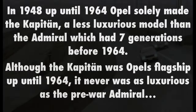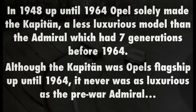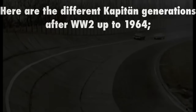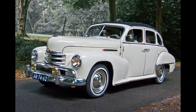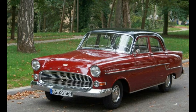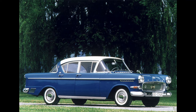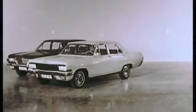Up until 1964, Opel did not produce a single model in the luxury segment. After over 25 years, this changed with the introduction of Opel's new luxurious KAD line. Models in this line were the Capitan, Admiral, and Diplomat.